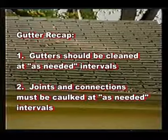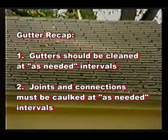Gutter recap: gutters should be cleaned at as-needed intervals, and joints and connections must be caulked at as-needed intervals.